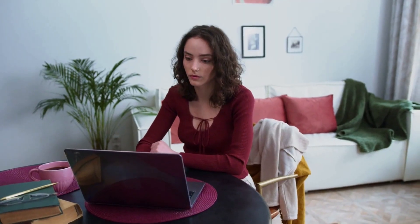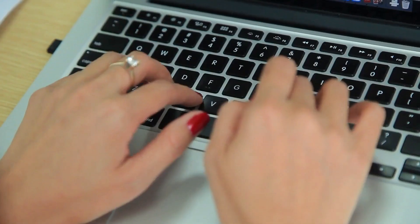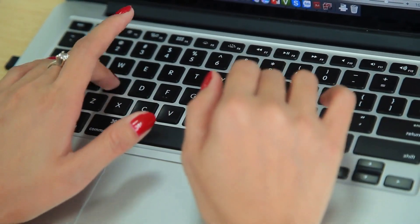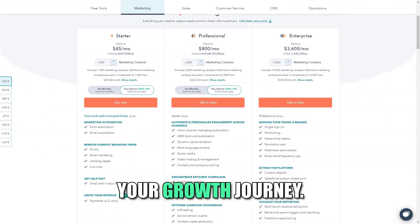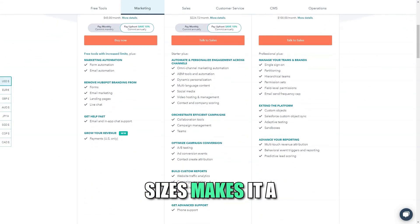HubSpot is an ideal choice for companies looking to integrate their marketing, sales, and service processes into one comprehensive platform. If you value automation, analytics, and a user-friendly interface, HubSpot can become a trusted partner in your growth journey. Its ability to adapt to the needs of businesses of all sizes makes it a flexible and scalable solution for today's competitive landscape.